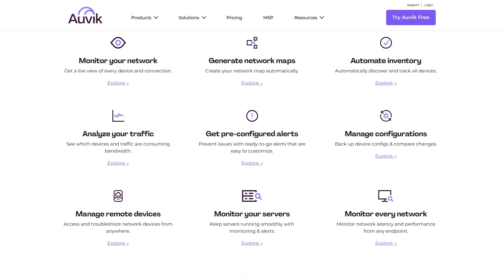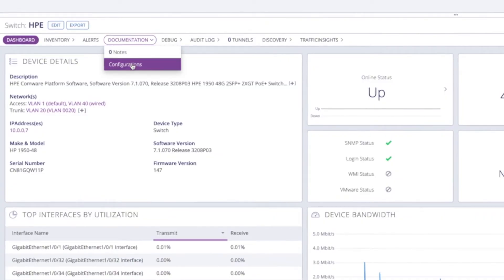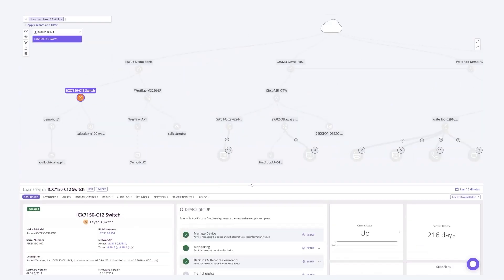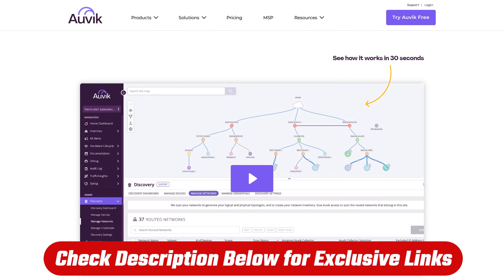Bottom line: Auvik is solid for MSPs, mid-size IT teams, or really any business that needs clear network visibility without jumping through hoops. Is it the most powerful tool for deep analytics? No, but that's not what it's trying to be. Auvik is built for teams who want to stay ahead of network problems, respond quickly, and scale without weeks of setup and training. If your priority is solid network monitoring with the right amount of automation and a clean interface that doesn't make you want to chuck your computer out the window, Auvik is definitely worth considering. It won't do everything, but what it does, it does really well. I'm curious about your experience with network management tools — have you tried Auvik or something else that's working well? Drop a comment below. And don't forget to check out the link in the description if you want to try Auvik for yourself — it'll get you access to deals that aren't available going straight to their website. Thanks for watching, and I'll see y'all in the next one.